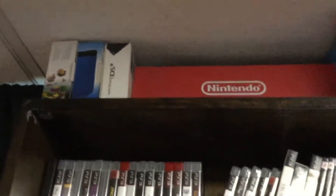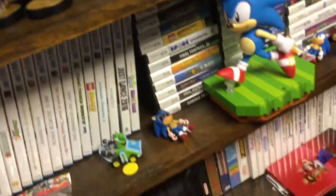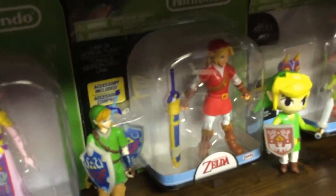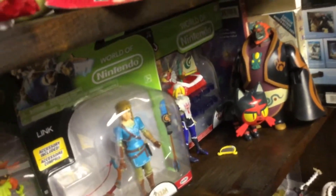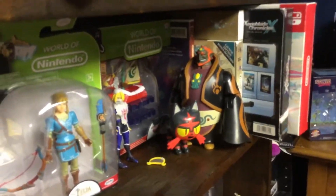One of them, the 3D Land 3DS, is mine, and the blue one is my dad's. I didn't go over these: Zelda, Link, Red Link, Dune Link, Skull Kid, Breath of the Wild Link. A Micro Land set that's unopened because it's rare. Litten for some reason, and Ganondorf.